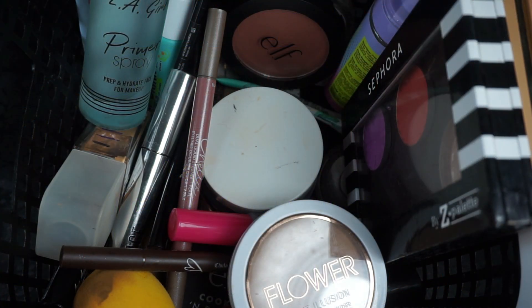Hey guys, Miss Charlie here with my next project pan from May, and what I'm going to be using for June. This is the box that I used for the month of May and we're going to go through the items and see what my progress was.